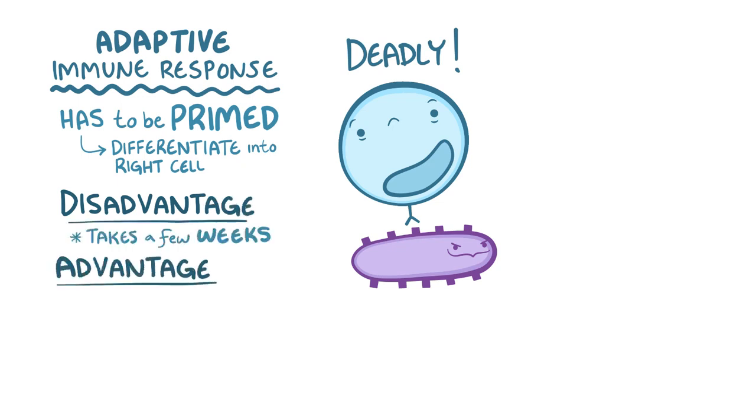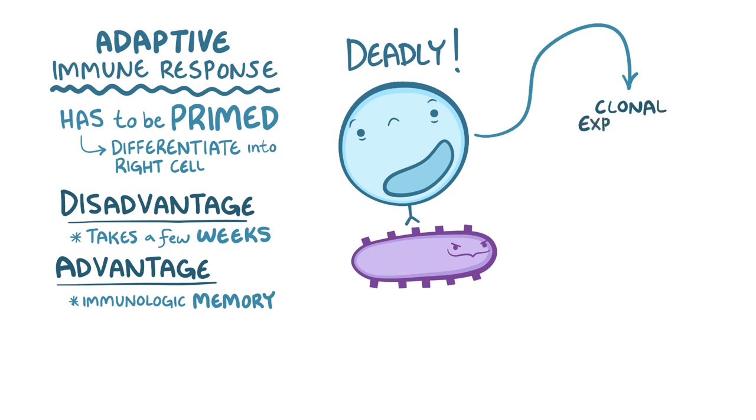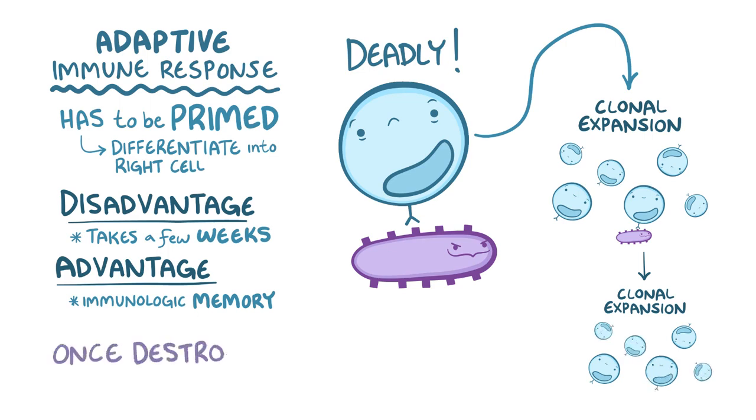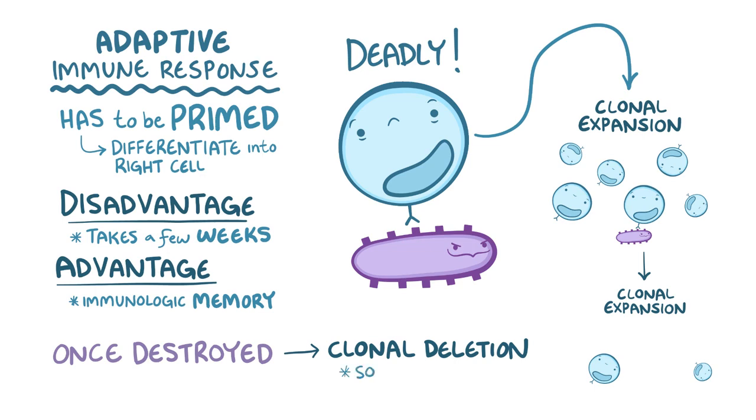The great advantage of the adaptive immune response is immunologic memory. The cells activated in the adaptive immune response undergo clonal expansion, which means they massively proliferate. Each time the adaptive cells see that same pathogen, they massively proliferate again, resulting in a stronger and faster response each time. Once the pathogen is destroyed, most of the clonally expanded cells die off — that's called clonal deletion — but some live on as memory cells, ready to expand once more if the pathogen resurfaces.